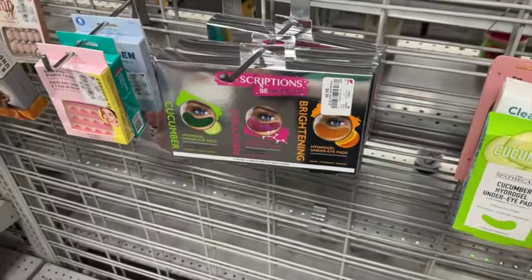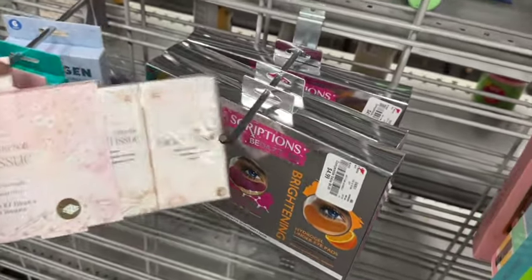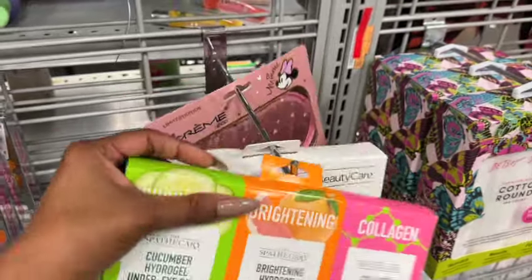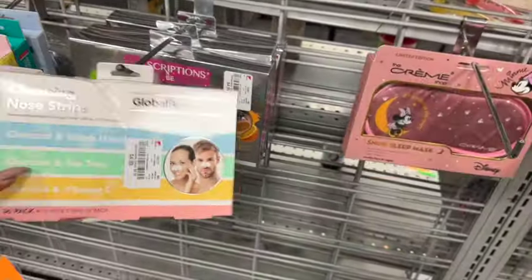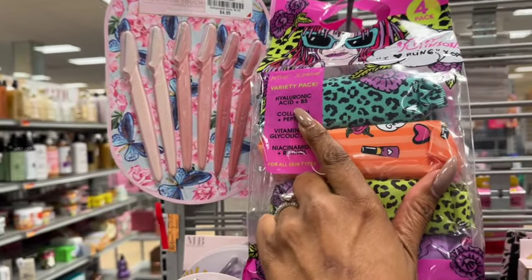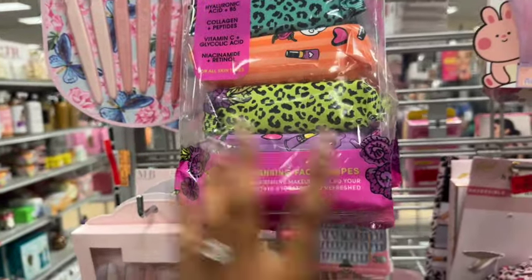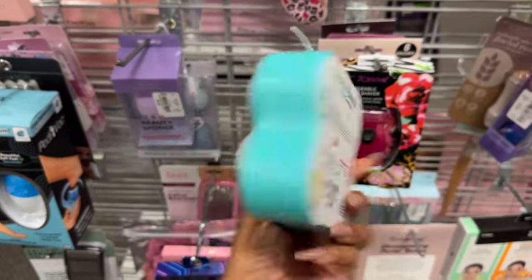Look at Spa Scription — Be Dazzled — they have the cucumber collagen and brightening masks, a 12-pack for $4.99. They also have a lot of Global Beauty Care. There's a cute snug sleep mask for $4.99. Betsy Johnson variety pack — hyaluronic acid and B5, collagen and peptides, vitamin C and niacinamide, and retinol — for all skin types, 120 wipes for $4.99. That's a pretty decent deal.